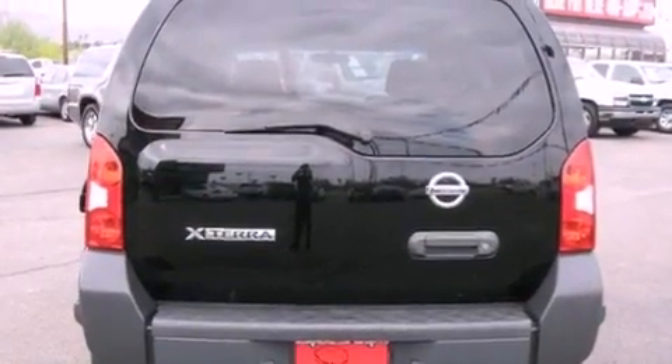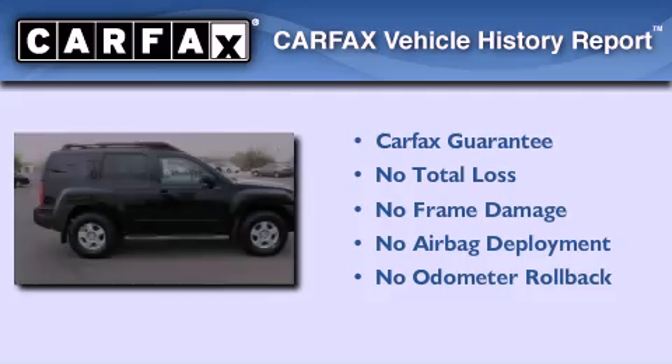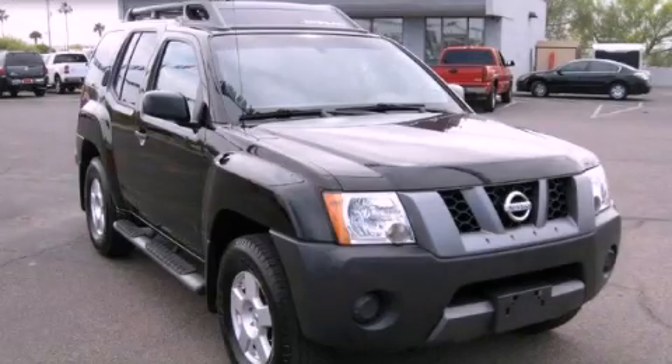A driver and passenger multi-stage airbags, latch-ready child seat anchors, and an auxiliary power outlet. Not to mention that this SUV qualifies for the Carfax buyback guarantee. Stop by today and test drive this automobile for yourself.